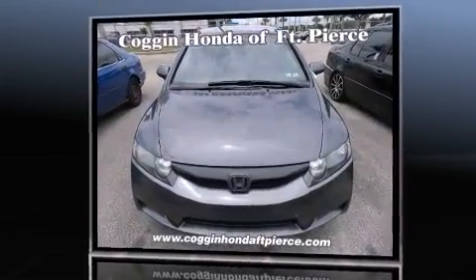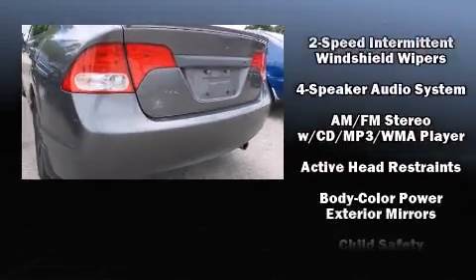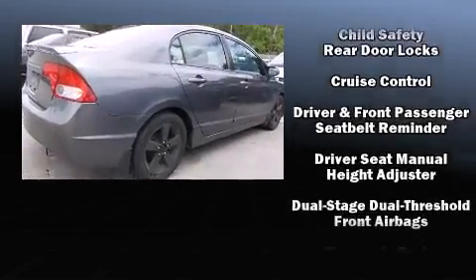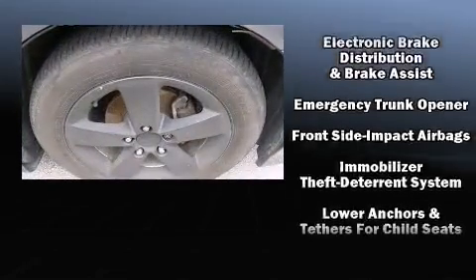You'll enjoy features such as air conditioning, a telescoping steering wheel, and remote keyless entry. You and your passengers will also appreciate the stereo system, which includes a CD player with MP3 capability and four well-positioned speakers.